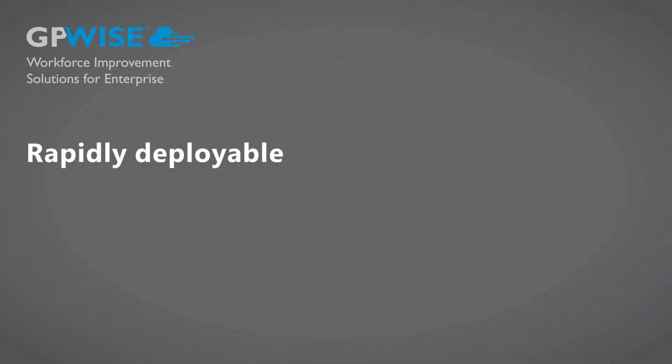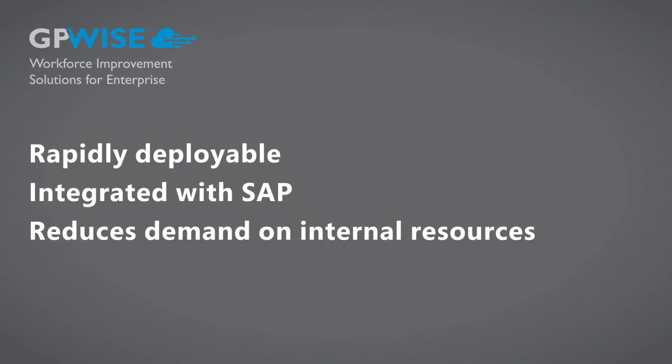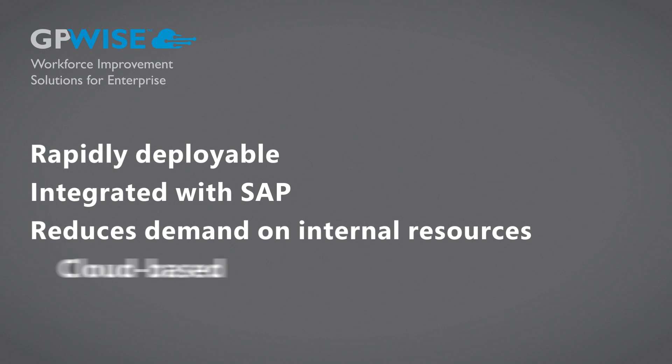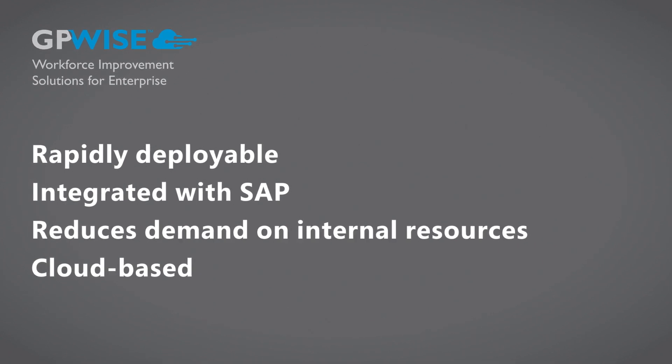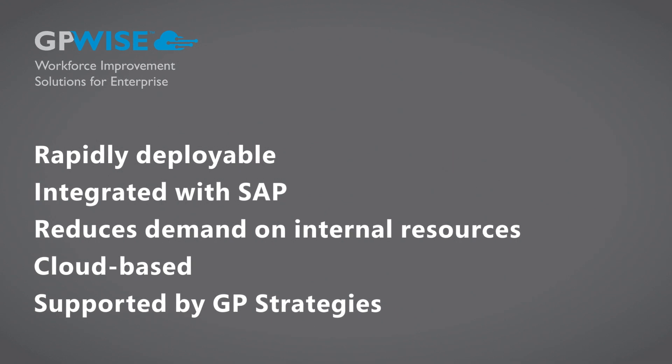GPWise not only provides rapid performance support for SAP solutions, but also reduces the burden on your internal training resources by placing the responsibility of administration and management on a trusted SAP certified partner, GP Strategies.